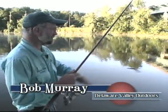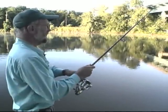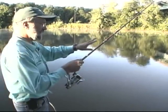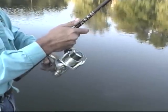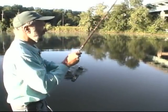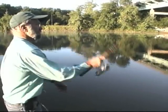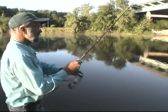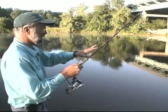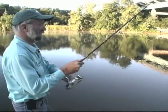Basically, working this bait is just pitching it to an object — we're using bridge abutments here — and letting it sink. The bait sinks very, very slowly and you want to stay in contact with it. I have my finger on the line; I'm watching the line. Just had a little hit. That's what you have to do because the bait is just dropping through the strike zone ever so slowly. I'm casting it, letting it fall — it's falling very, very slow — so you have to have a lot of patience and just watch your line.